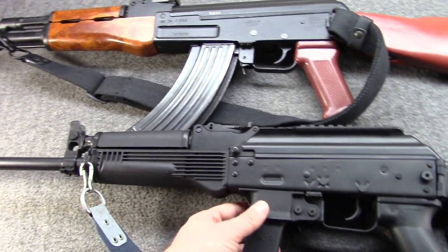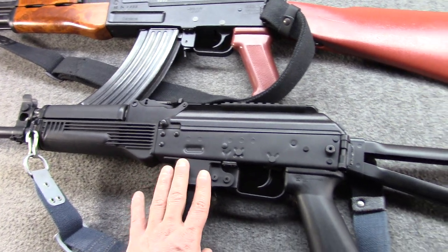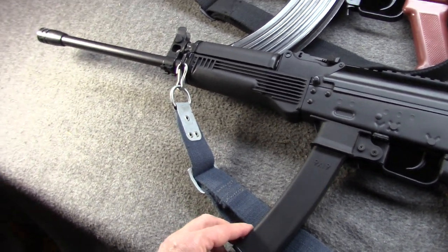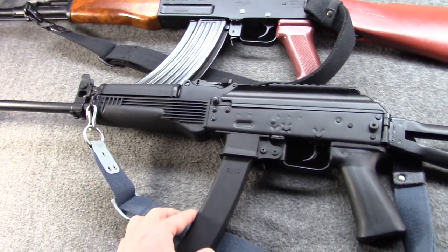And on the bottom, we have a Kalashnikov USA KR-9 carbine. The bottom is chambered for 9mm NATO and feeds from Vityaz Saiga-9 type mags.